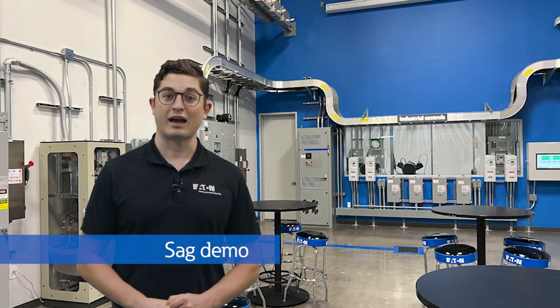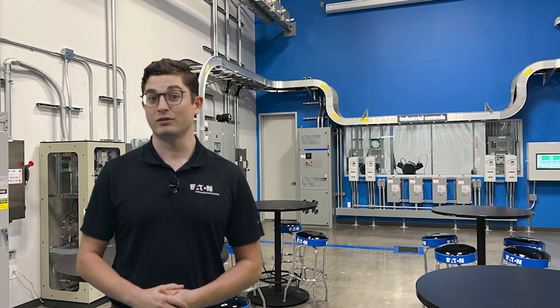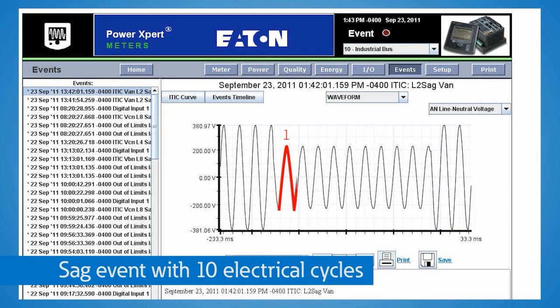Did you know that voltage sags are considered the costliest power quality event and the most common voltage variation? Here at the Experience Center, we show you how voltage sags can affect your whole facility.